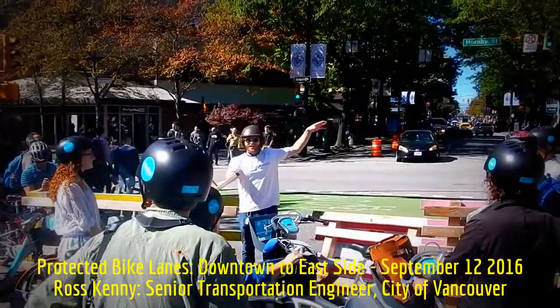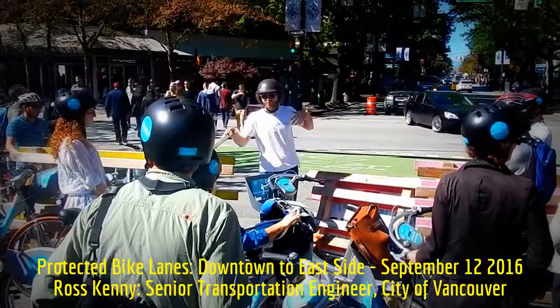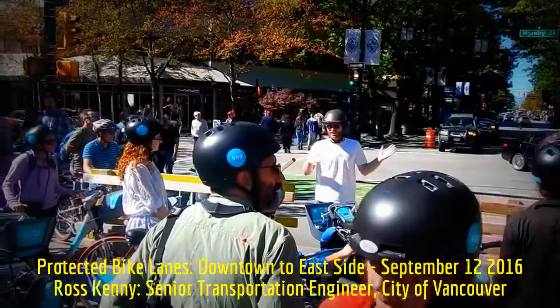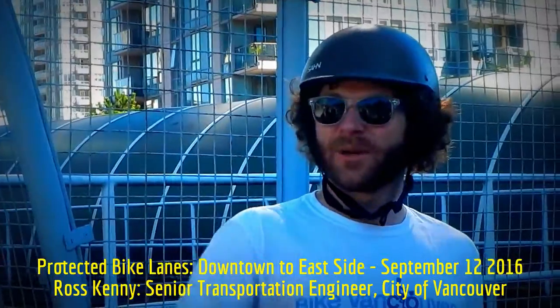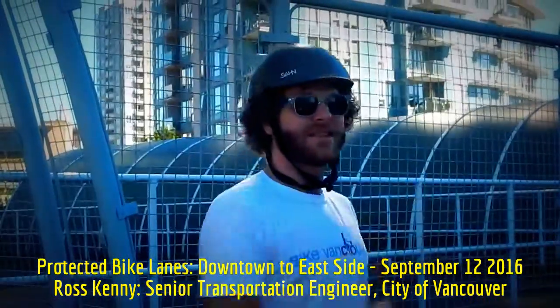We'll ride up a couple more blocks to the intersection with the Dunsmuir bike lanes, make a right turn there, and start heading out to the east side of the city. We just rode through downtown and are now on Dunsmuir Street.